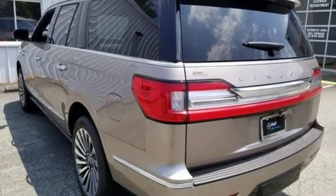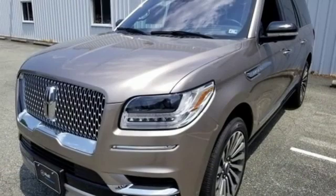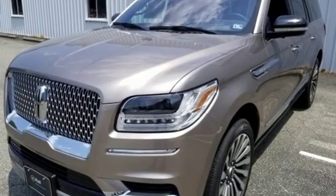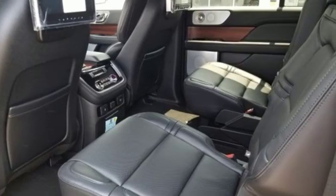Hands-free liftgate, automatic with driver control suspension management, and heated and ventilated leather bucket seats. Lincoln — this is your comfort zone. You'll never know until you try. Test drive it today.